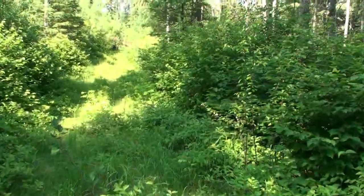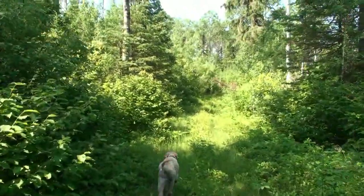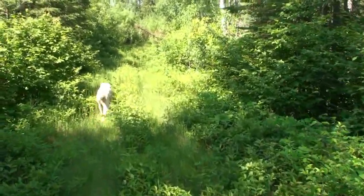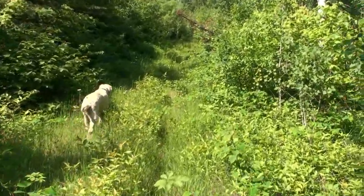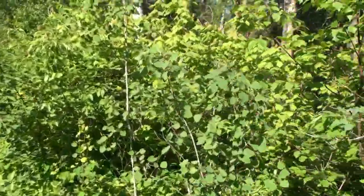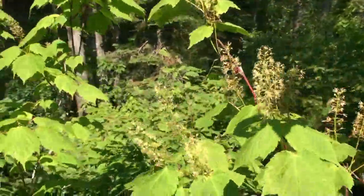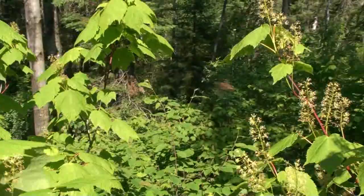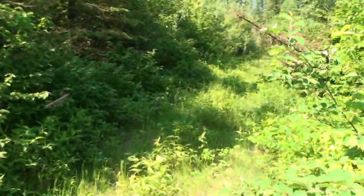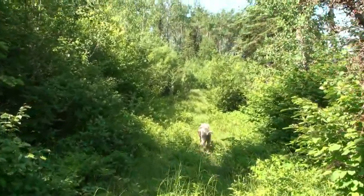It begins to open up here once again — it's very high again. You can probably hear that the bugs are out in full force today. On the north side of the grade here, we're probably at least 15 feet above the surrounding ground, and the grade continues this way to the west.